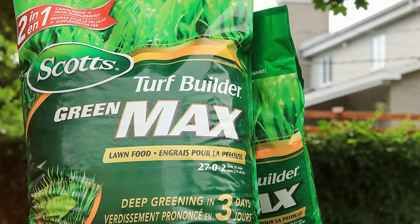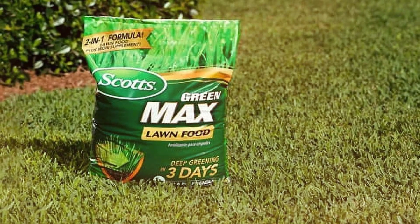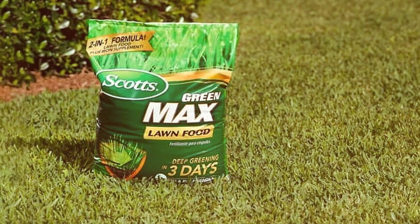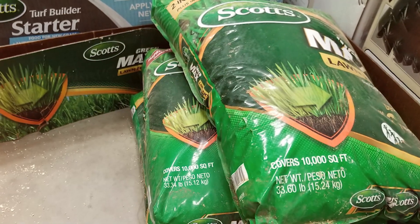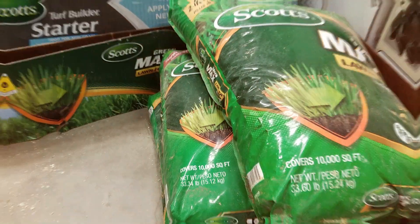Scotts Green Max features quick greening action, which is ideal for special occasions or when you need your lawn to look its best in a short time. The added iron boosts chlorophyll production, enhancing the lawn's color and overall health.